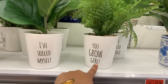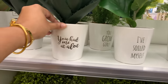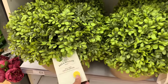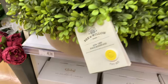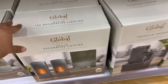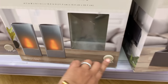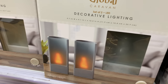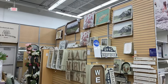These little pots are so cute — one says 'You Grow Girl' and another says 'I've Soiled Myself,' so funny! I'm not usually a huge fan of little sayings on pots or signs, but these were really cute — I really like the actual puns on there. This one is super heavy, $40, and it lights up really nicely.